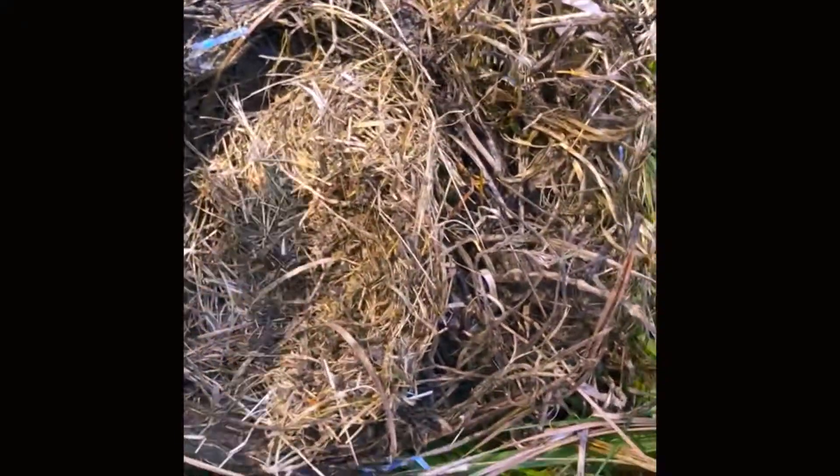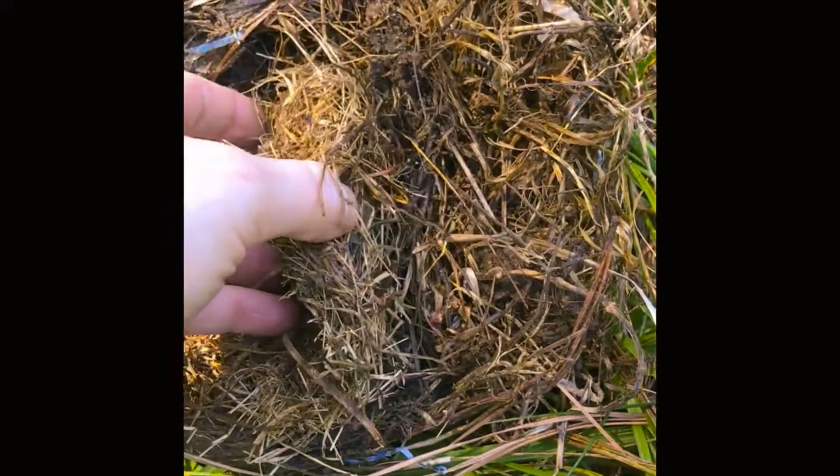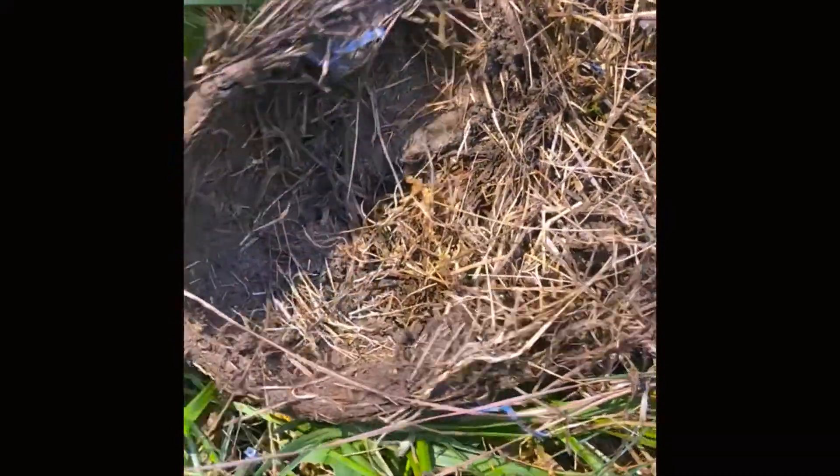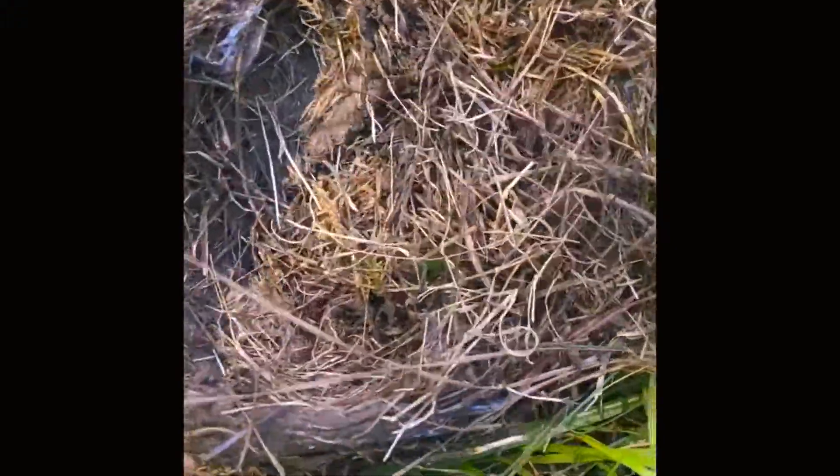I thought it would be cool for us to inspect the nest — you can see how hard these birds work and what this nest is made out of. You can see here it looks like some grass material, but it's been woven together very carefully. Some moss is there as well.